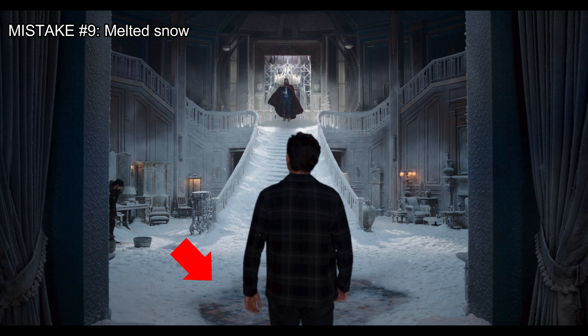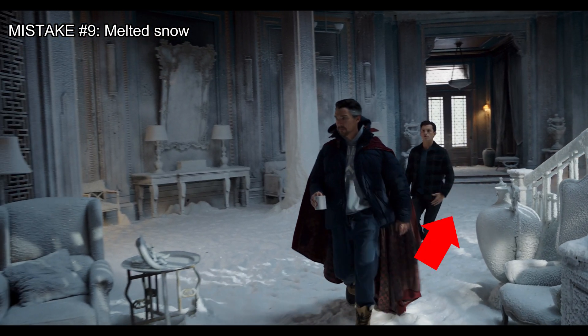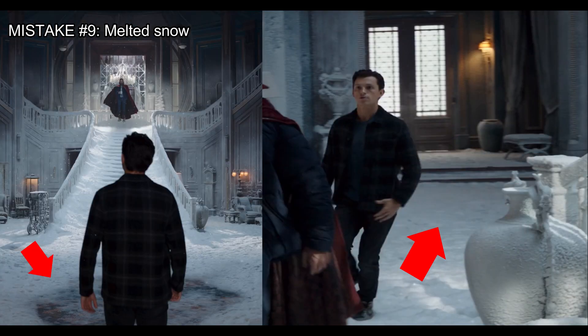When Peter enters the Sanctum, notice that in front of the door there is a portion of melted snow. But in the next shot, the snow is no longer melted in that place. Here is a better look at the continuity error.